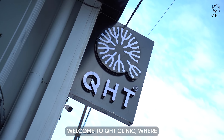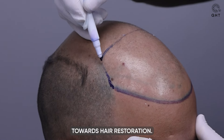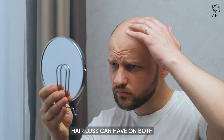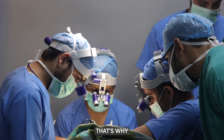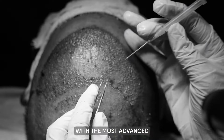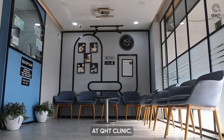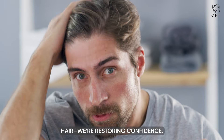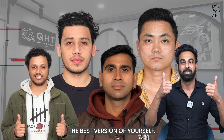Welcome to QHT Clinic, where cutting-edge technology meets personalized care in the journey towards hair restoration. Here, we understand the profound impact hair loss can have on both your appearance and self-esteem. That's why our team of dedicated experts is committed to providing you with the most advanced hair transplant solutions available. At QHT Clinic, we are not just restoring hair, we are restoring confidence. Join us on a transformative journey to rediscover the best version of yourself.